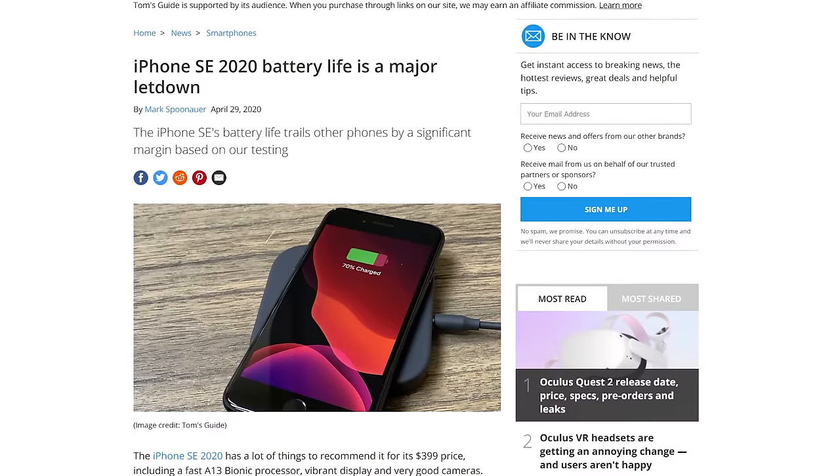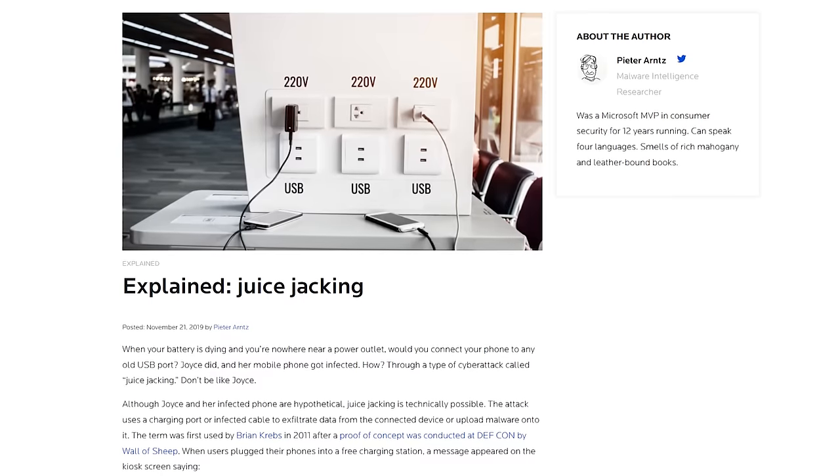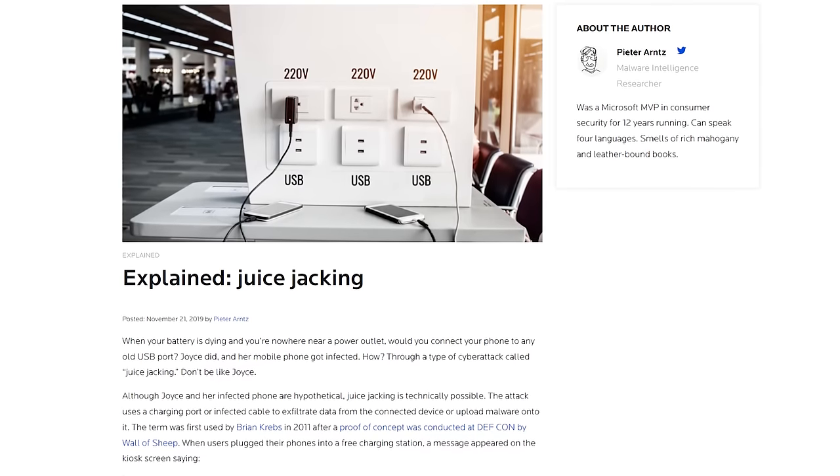When you're traveling through airports and hotels, especially with your crappy battery, there is a small possibility you could be victim to something called juice jacking — a method of either stealing data or loading malware onto your device from an infected charging port.